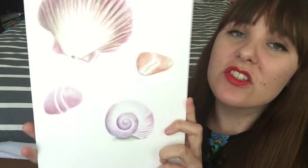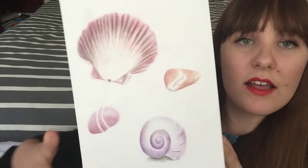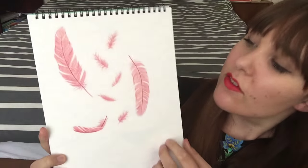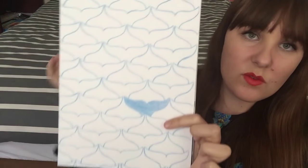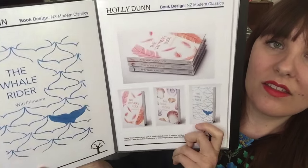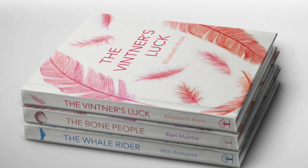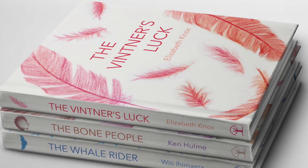I posted some of these sketches on Instagram a few weeks ago — we've got shells and feathers and also this whale pattern — and those sketches turned into these. So these are a series of New Zealand modern classics and here I wanted to take one design idea and extend it across multiple books. We've got the same typography and style across all three and I think they go quite nicely together.